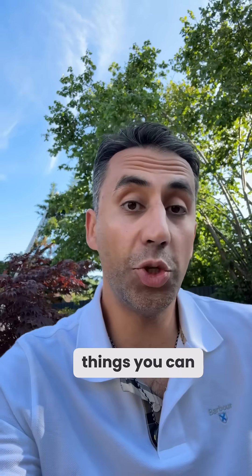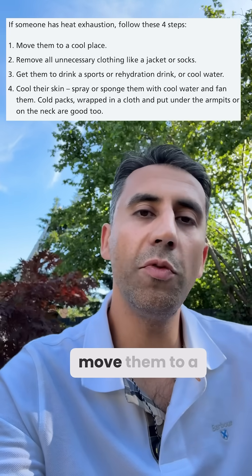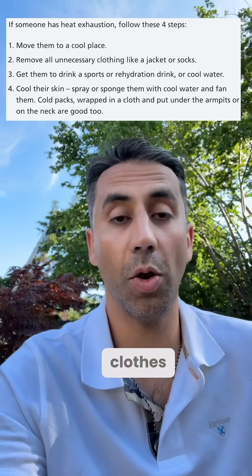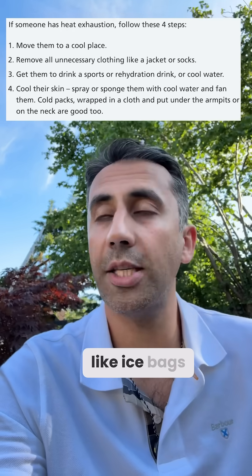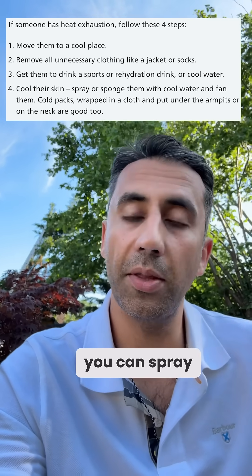There are four things you can do to cool somebody down immediately if they have heat exhaustion. Number one, take them away from the sun and move them to a cool place or shade. Number two, remove all unnecessary clothes, and that includes socks as well. Number three, get them to drink cool water. Number four, try and cool their body down — that can be things like ice bags, a sponge with water, or if you've got a spray, you can spray them a little bit with water.